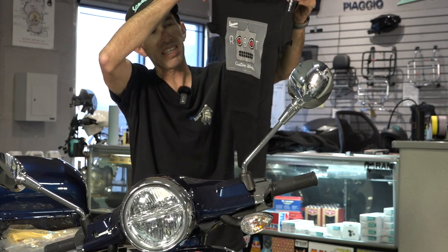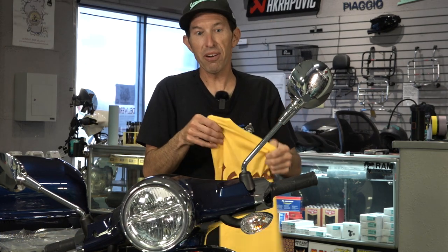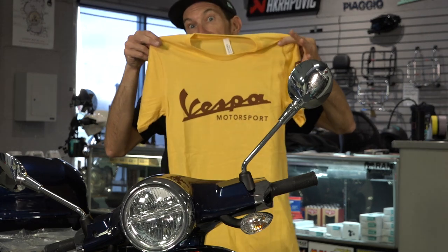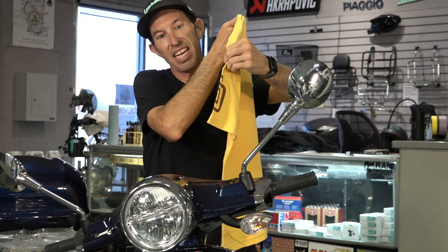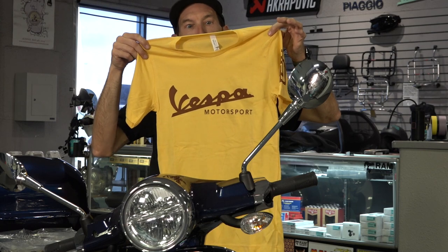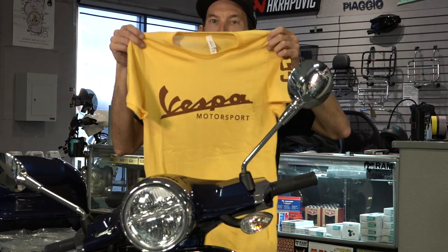If you're a Padres fan or a San Diego fan, check out TS33YL. This is in the classic San Diego Padres baseball team colors in yellow — it's got the SD on the side and just the classic Vespa Motorsport script.